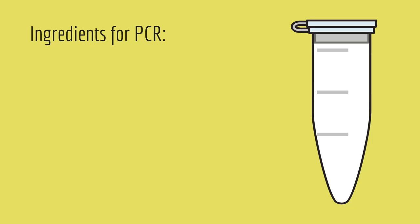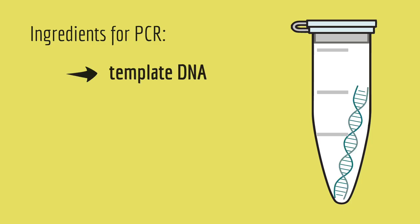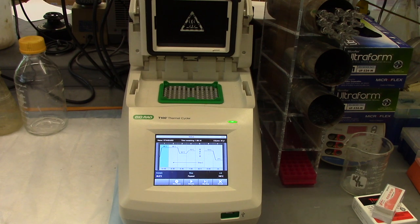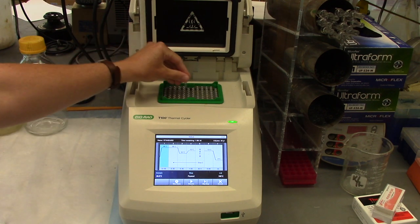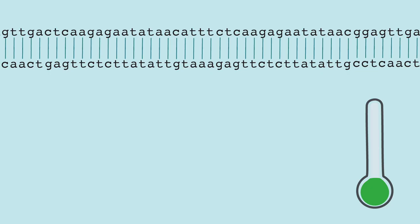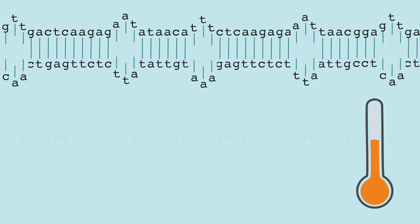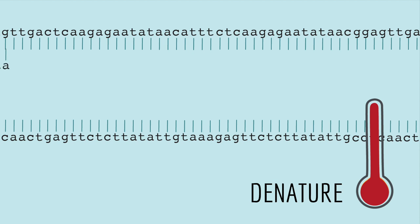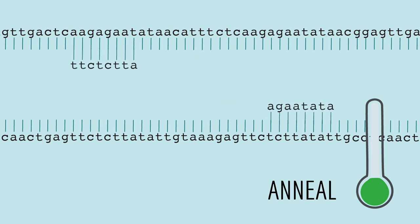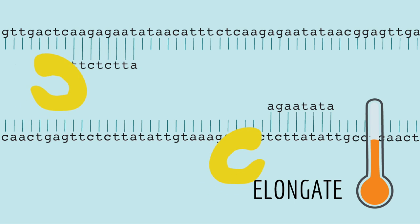So those are all the things you need for PCR: template DNA, nucleotides, DNA polymerase, and primers. Once you have all the ingredients together, you put the tube into a super fancy heater called a thermocycler, that will heat and cool your sample over and over again. At high temperature, the DNA opens into individual strands, but it's too hot for the primers to bind. So once the DNA strands are open, the temperature lowers to the point where the primers bind to the template.